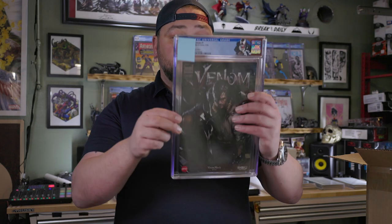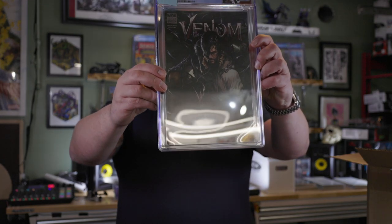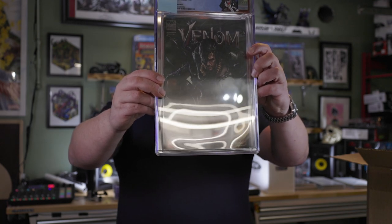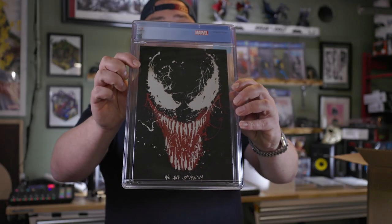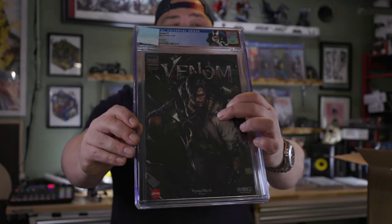Next is Venom number one, the AMC edition — handed out during the Venom movie release. I collect these because most of them end up in the trash; people roll them up and shove them in their pockets. This is from 2018. Gorgeous, gorgeous book with a skin cover. I got the Lethal Protector custom label. We got a 9.6 on this one. This book is going to go on my personal collection.